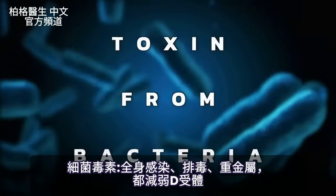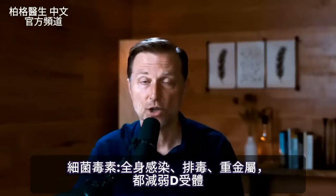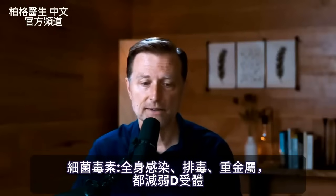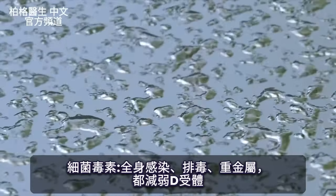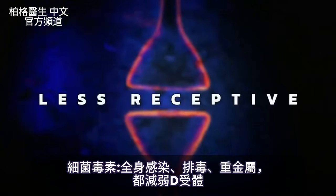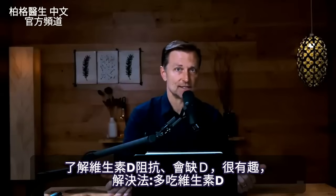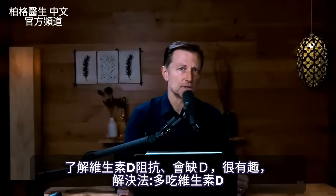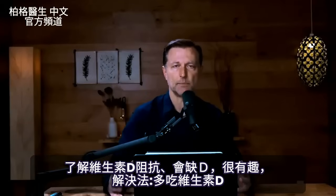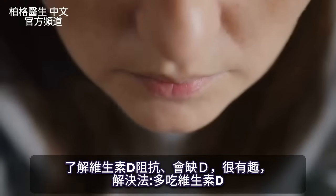There's also a toxin from bacteria — you see this in systemic infections and when someone detoxifies. Heavy metals can also downgrade and make the vitamin D receptor less receptive. Understanding that there's such a thing as vitamin D resistance is fascinating, and the way to overcome it is by taking more vitamin D.